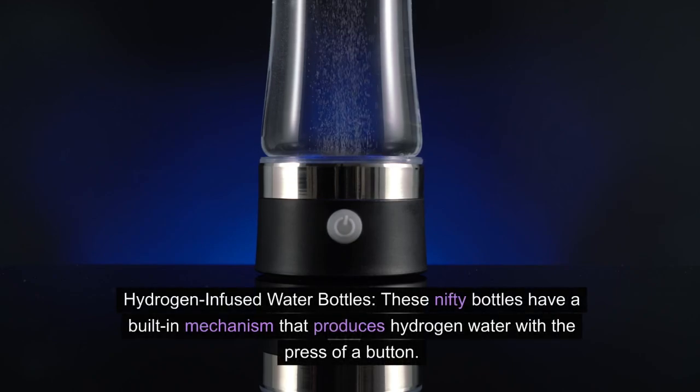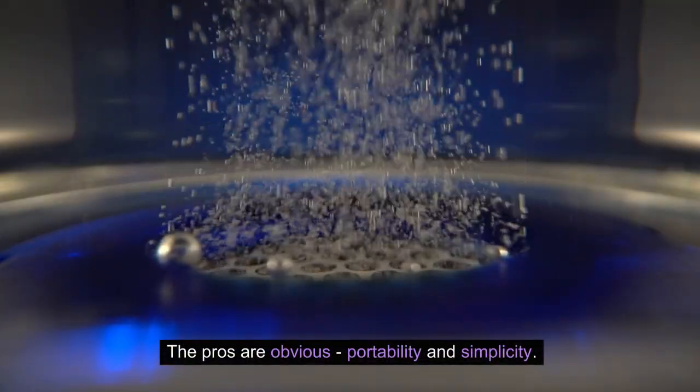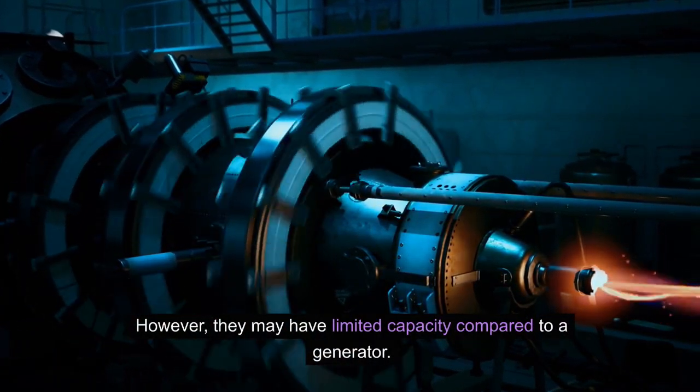Hydrogen-infused water bottles: these nifty bottles have a built-in mechanism that produces hydrogen water with the press of a button. They are perfect for staying hydrated while out and about. The pros are obvious — portability and simplicity. However, they may have limited capacity compared to a generator.